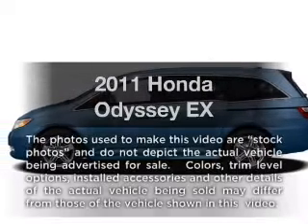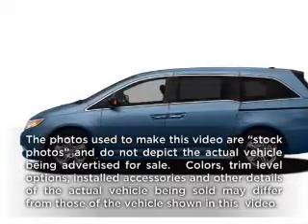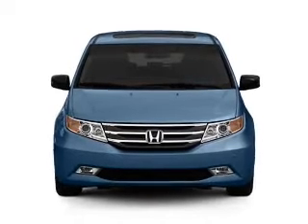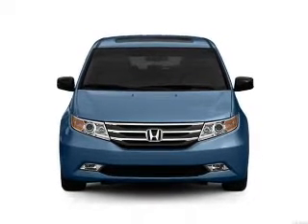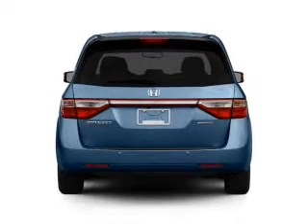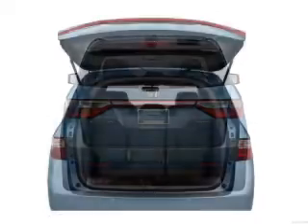Get noticed in this 2011 Honda Odyssey. If you're looking for an automobile with great attributes, look no further. With a solid 6-cylinder engine connected to a smooth shifting 5-speed automatic transmission, you will appreciate the safety feature of anti-lock brakes.